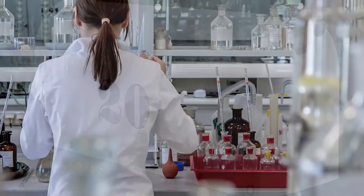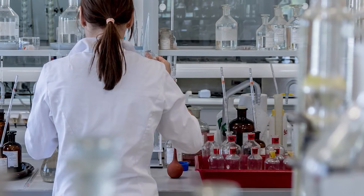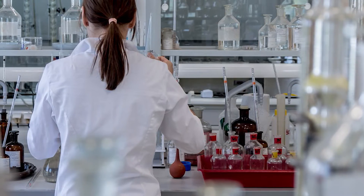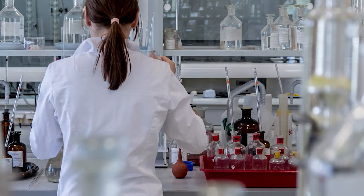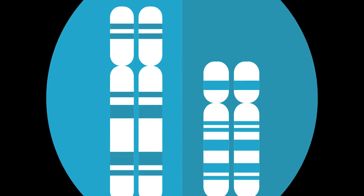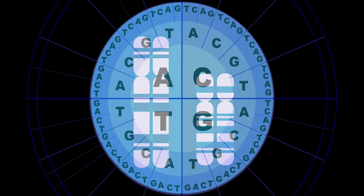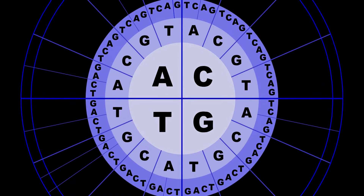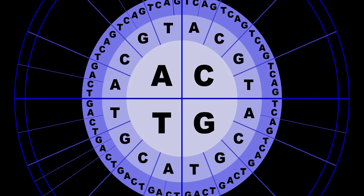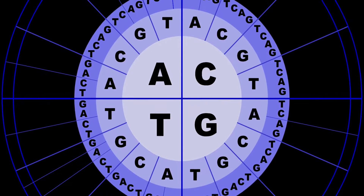Once they receive the sample, it goes to the laboratory, where it will be tested in one of three ways: autosomal, Y-DNA, or mitochondrial DNA. Autosomal tests closely observe the chromosomes, which are inherited from both the mother and father at the moment of conception. By comparing these chromosomes to inheritance patterns from other clients or scientific data from varying regions and time periods, a conclusion can then be drawn about possible ancestry and shared traits.